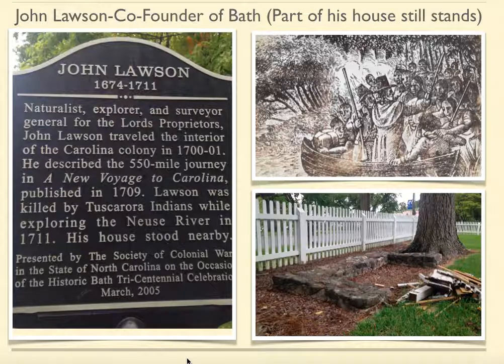Next, we have John Lawson. You're probably thinking, who? Well, John Lawson was actually a famous navigator in the Carolina Colony. He made himself famous not only with his adventures, but he published these adventures in what was called A New Voyage to Carolina, published in 1709. He checked out all the flora and fauna of the Carolina Colony. In addition, he interacted with different Indian nations and got along with them pretty well, which is ironic because he was captured by the Tuscarora Indians in 1711, and his death led to the Tuscarora War. What makes him so important in Bath was that he was not only the co-founder of the town, but part of his house still stands today.